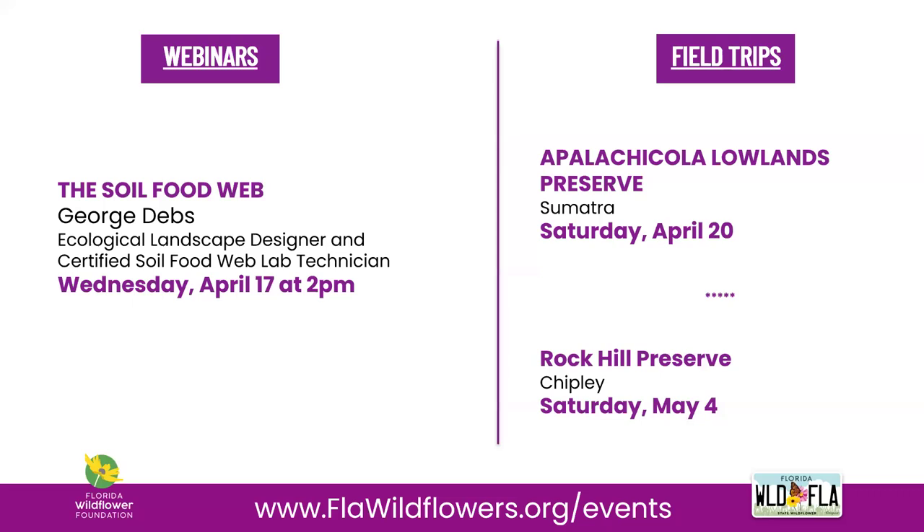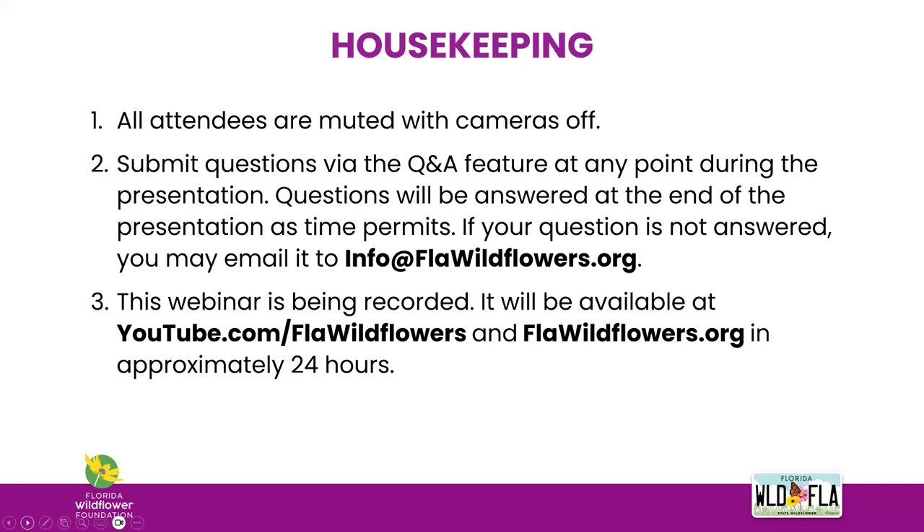Follow us on socials, subscribe to our newsletter, or check out our events page to stay up to date. Some quick housekeeping: all attendees are muted with cameras off. Please use the Q&A feature to submit questions — the chat is active for comments but we are not monitoring it for questions. Unanswered questions can be emailed to info@flawildflowers.org. This webinar is being recorded and will be available on our website and YouTube channel in 24 to 48 hours, along with a resource page with links from the webinar.